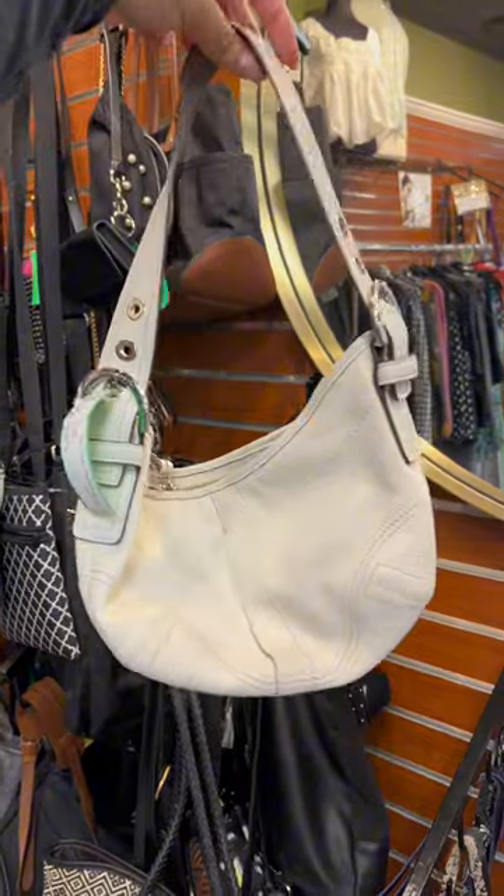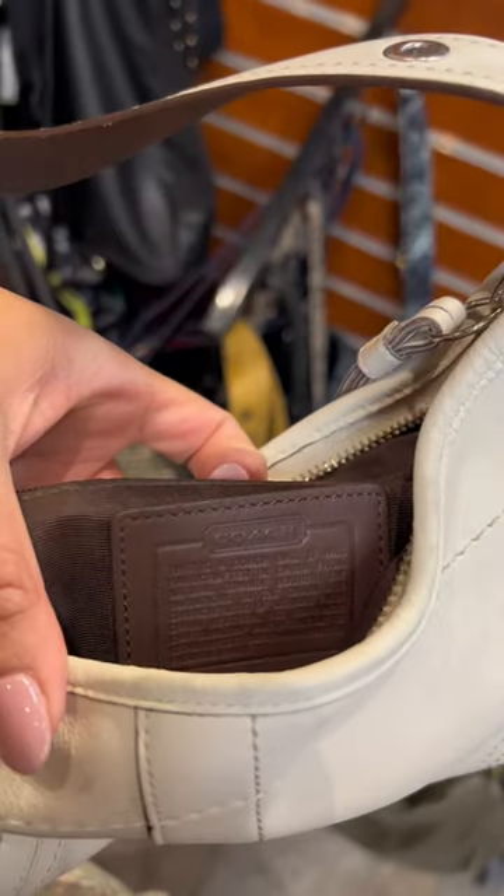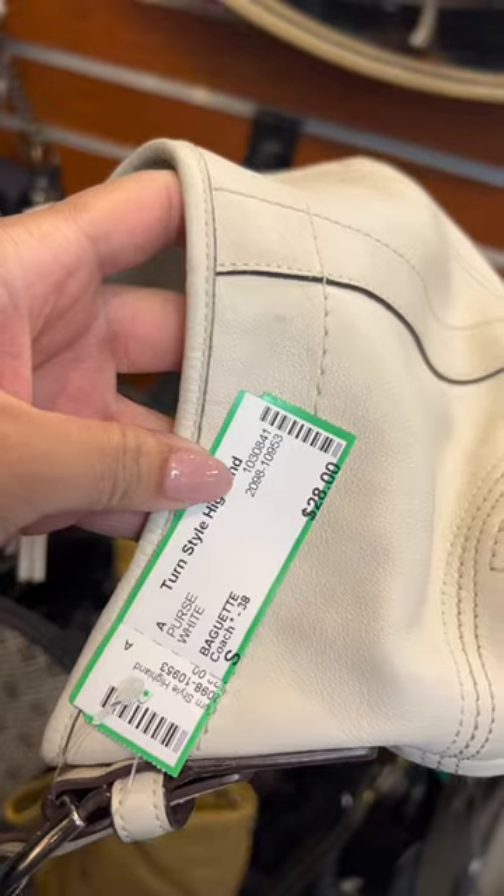Then I found this Coach bag, and I've been looking for a new white bag. This one was only $30 and it was very clean and in good condition. Maybe I should go back for it — let me know in the comments!